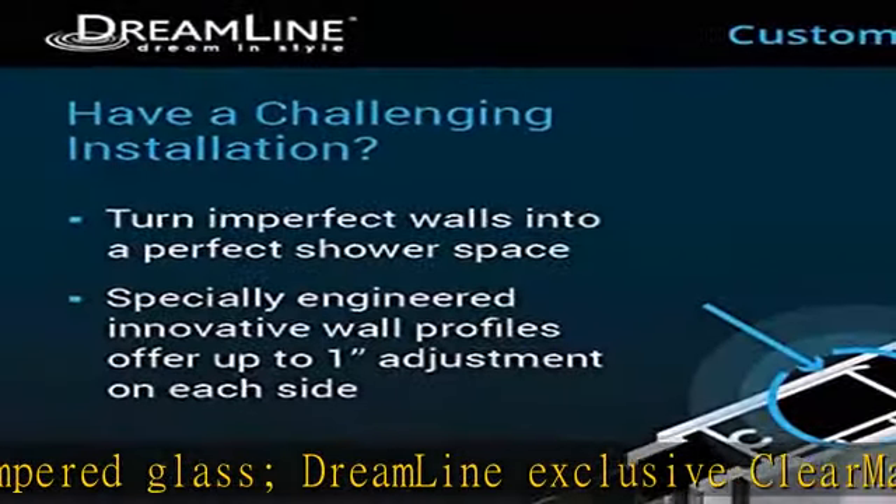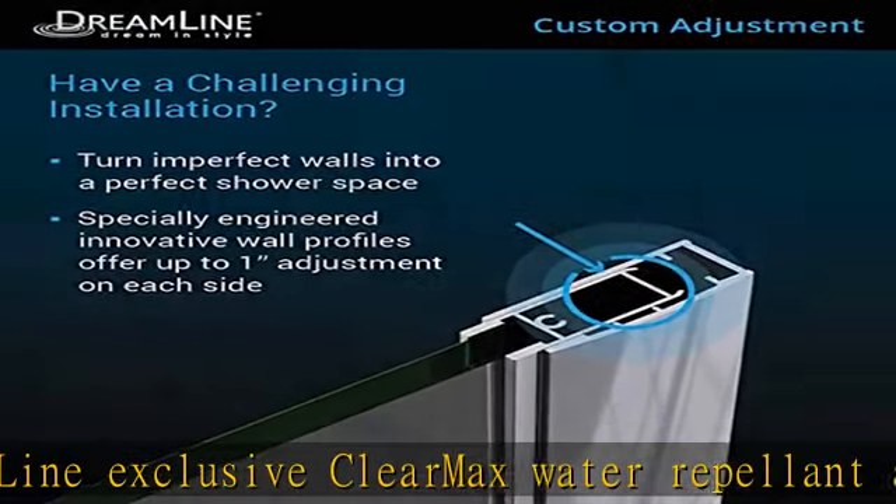See more product details in the description. To get this product today at the best price, see the link below.